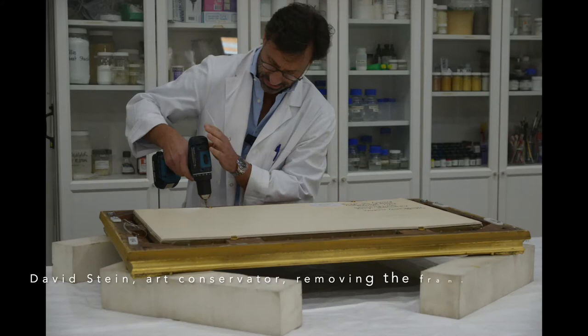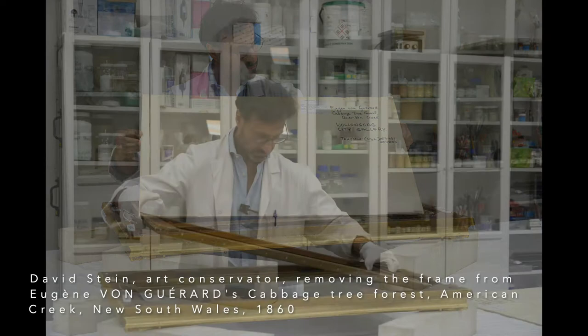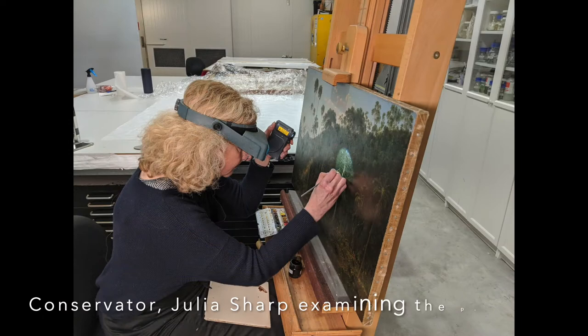I look after the gallery's artworks in terms of them being physical objects, so making sure that they're stored safely, that we do what's called preventative conservation to make sure that they don't deteriorate over time. Any works that have deteriorated or have condition issues, we consult with conservators to solve those matters, making sure that the artworks are free of dust and don't have any issues relating to the environment that they're in.